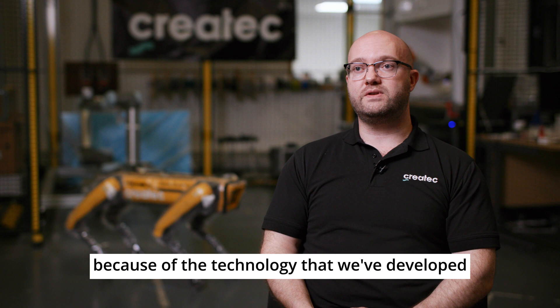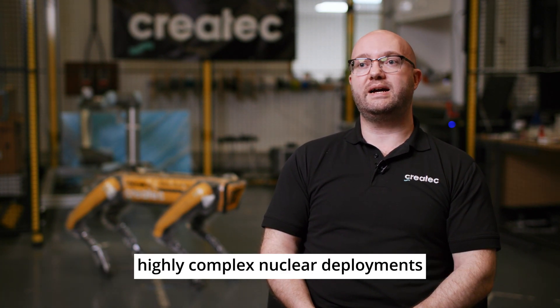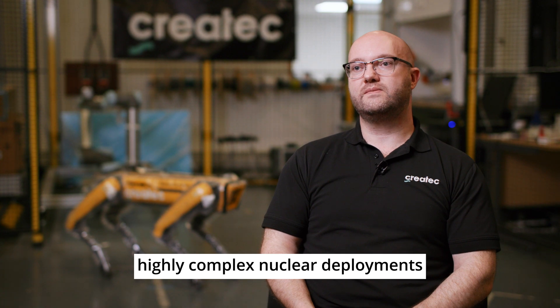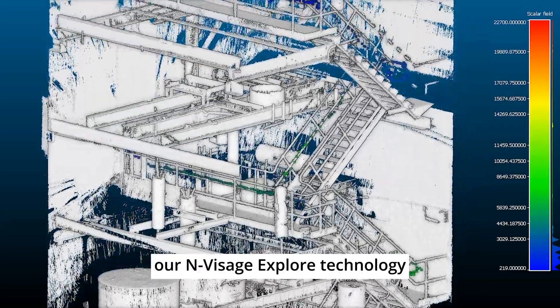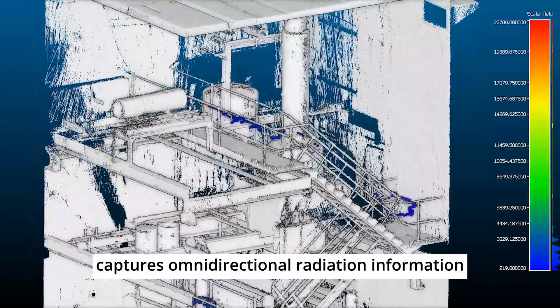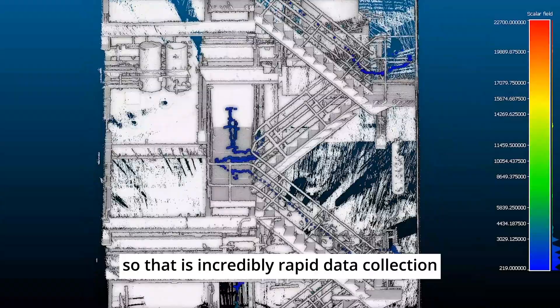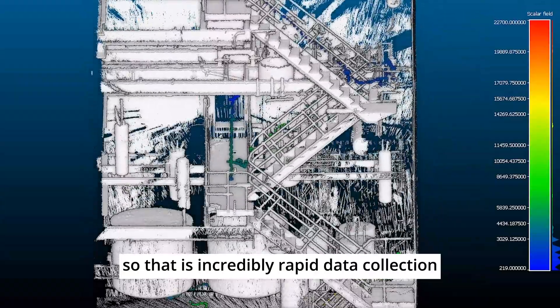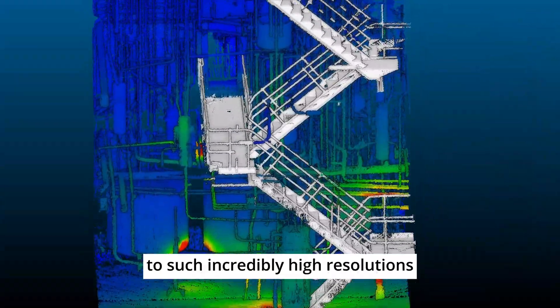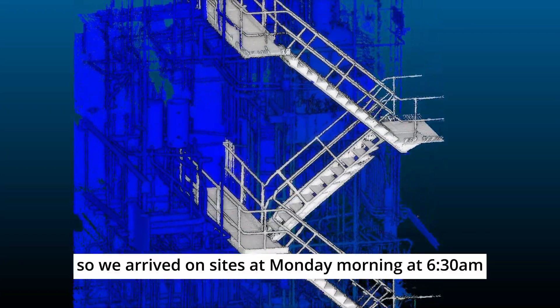Createc are best placed to capture this data because of the technology we've developed and the experience we've gained from other highly complex nuclear deployments. Our Envisage Explore technology captures omnidirectional radiation information as the robot passes through the facility, enabling incredibly rapid data collection at incredibly high resolutions.